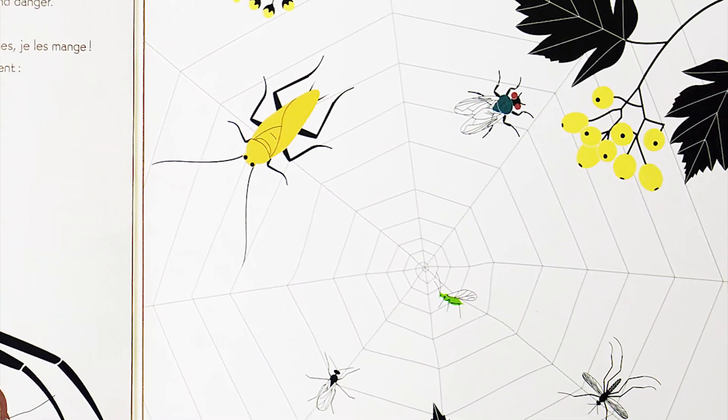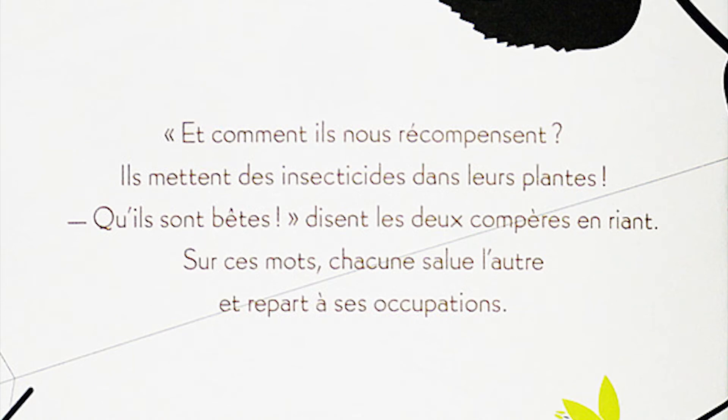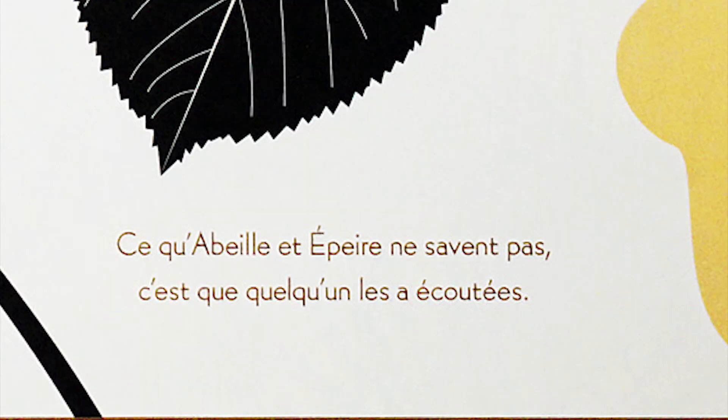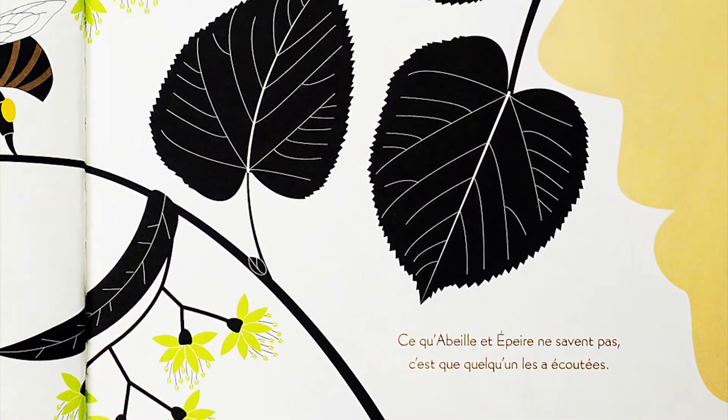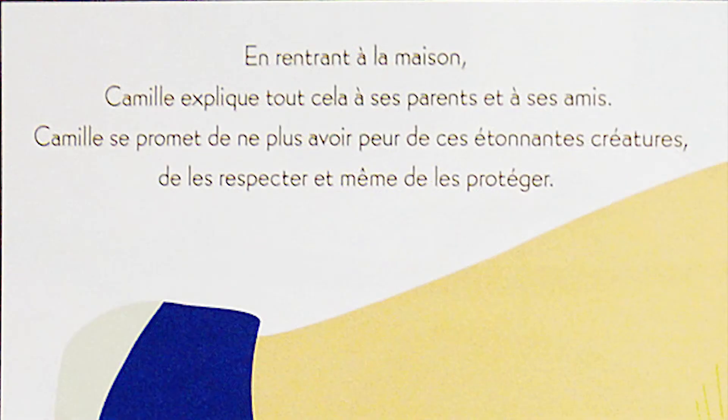« Et comment ils nous récompensent ? Ils mettent des insecticides dans leurs plantes. Qu'ils sont bêtes ! » disent les deux compères en riant. Sur ces mots, chacune salue l'autre et repart à ses occupations. Ce qu'Abeille et Épère ne savent pas, c'est que quelqu'un les a écoutés. En rentrant à la maison, Camille explique tout cela à ses parents et à ses amis. Camille se promet de ne plus avoir peur de ces étonnantes créatures, de les respecter et même de les protéger.